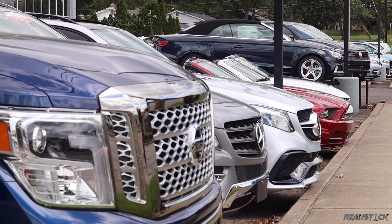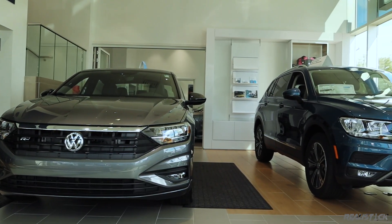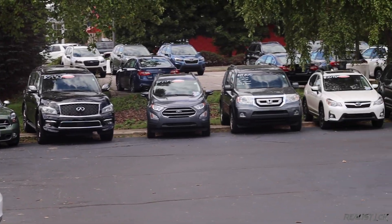I'd like to thank the knowledgeable folks at Royal on the Eastside for loaning me this pristine Toyota for my review. If you're looking for something new, used, or just plain cool, check them out.